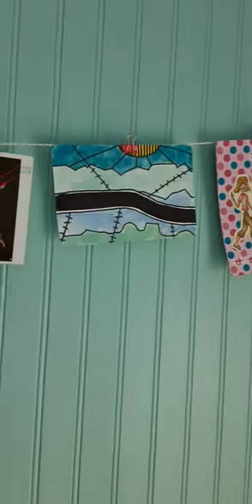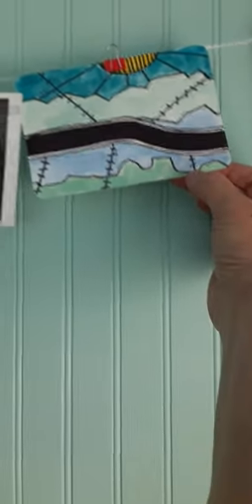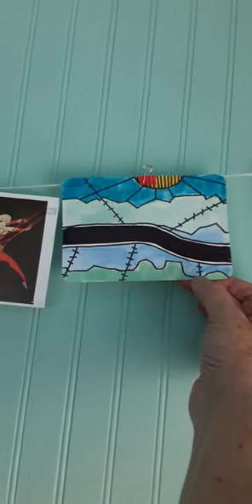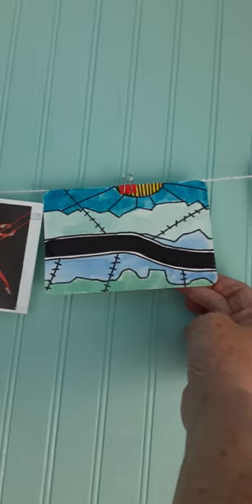So the next one is from Izzy. This is beautiful. It looks like a road to me, but it's just beautiful. It's very thought-invoking. So I like that one too. Thank you very much.